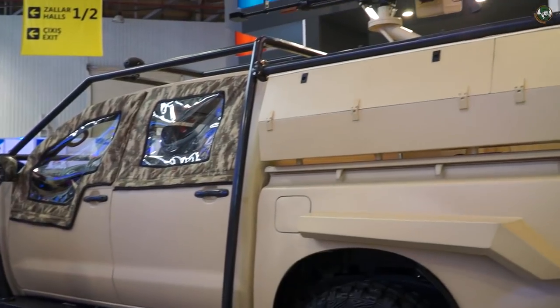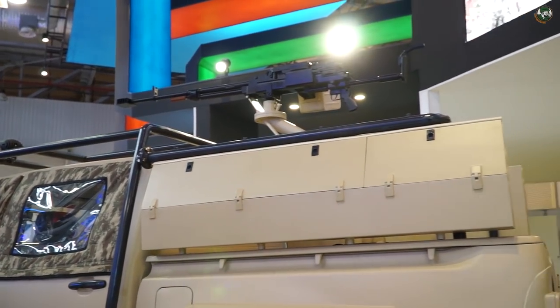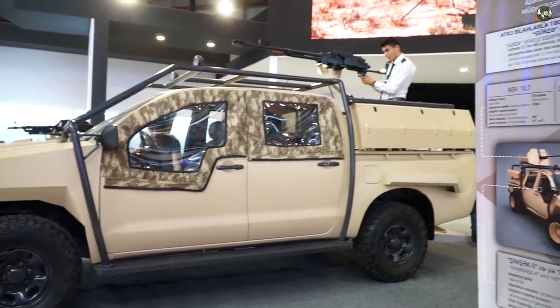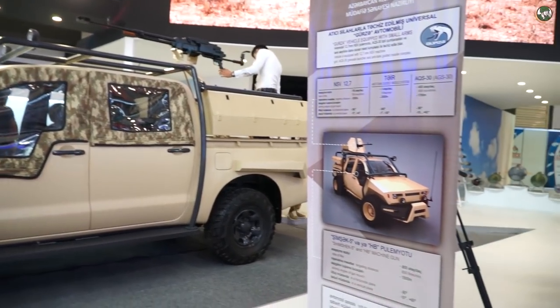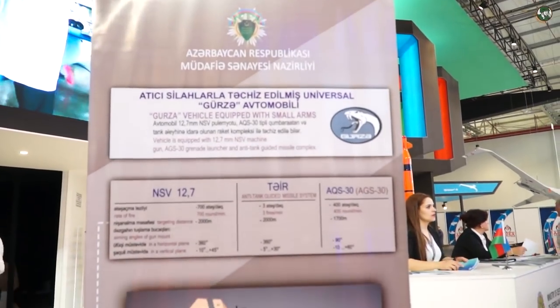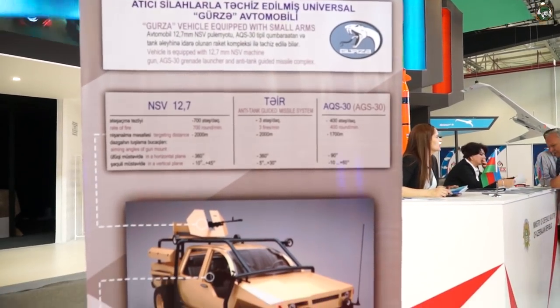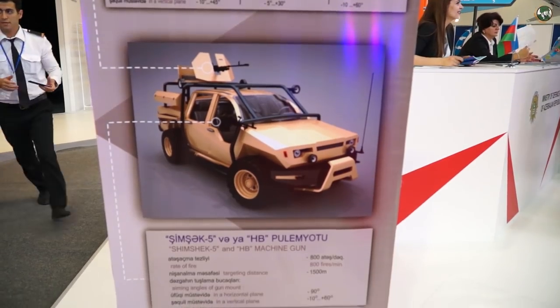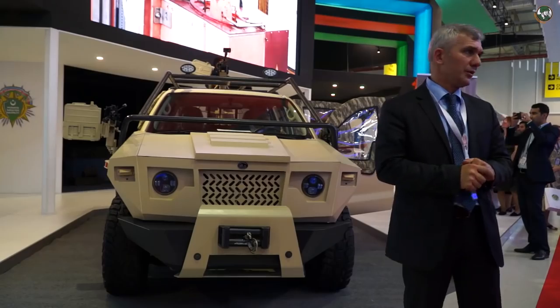The key feature is that if desired, you can remove this machine gun and separate it from the vehicle. On the other side of the vehicle, special forces can also mount their other devices. We have two other variants of this vehicle — one equipped with anti-tank rocket systems.